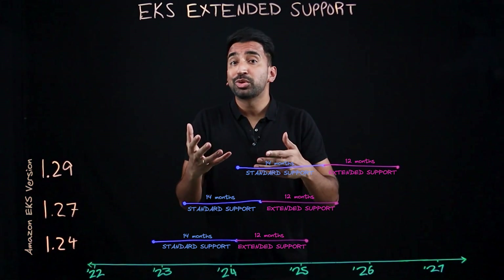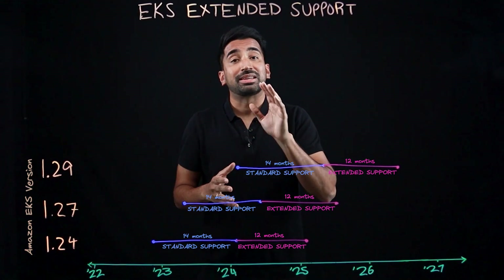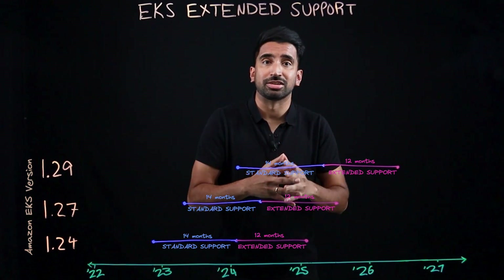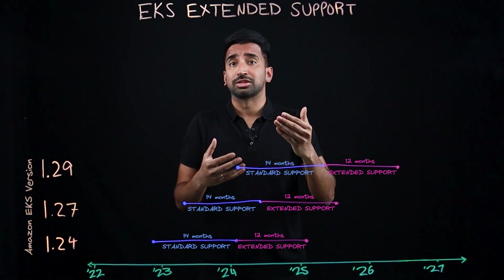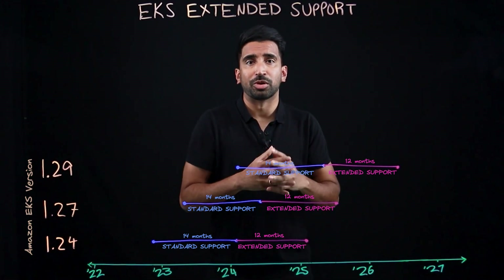You're probably wondering: do you have to do anything to take advantage of extended support? No, extended support is automatic — it begins at the end of standard support. Extended support is optional, and if you don't want to use it, you can upgrade your cluster before that version reaches end of standard support.